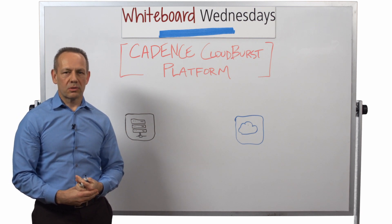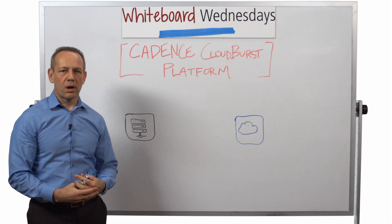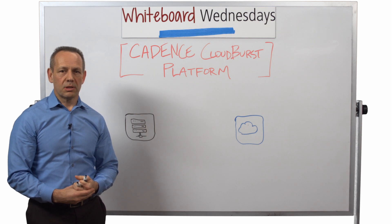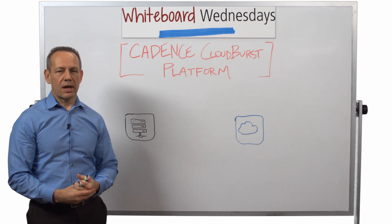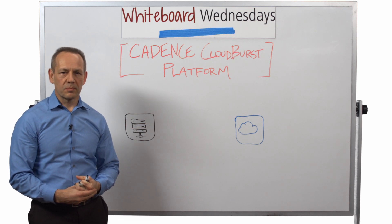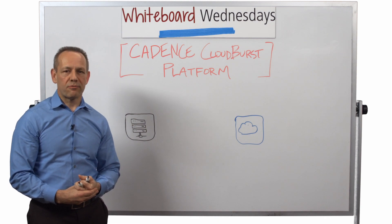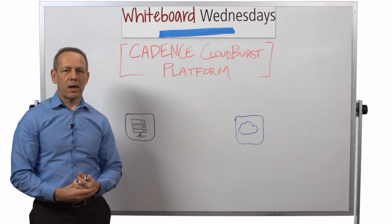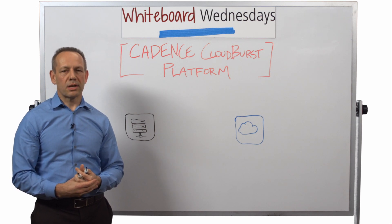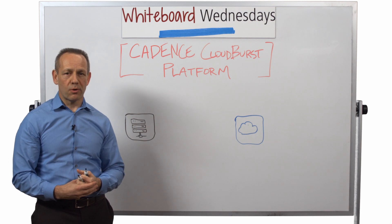Today's topic is really exciting — it's about a new product that Cadence has released that I think is going to be really, really helpful for the vast majority of IC and electronic design companies. The product is called the Cadence Cloudburst platform, and I want to describe the scenario that this product addresses and why it's such an exciting evolution of our portfolio.